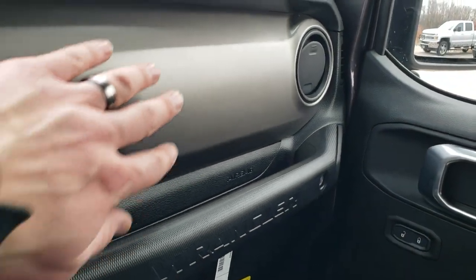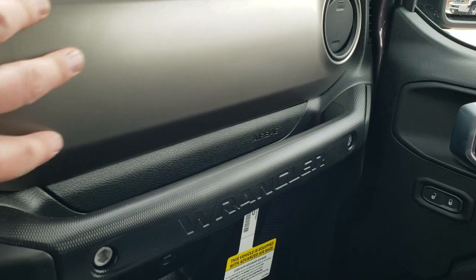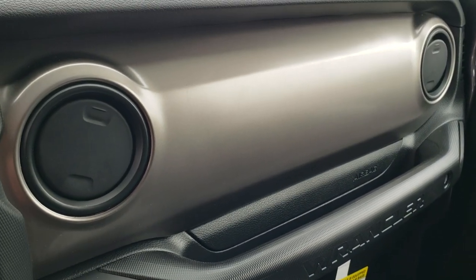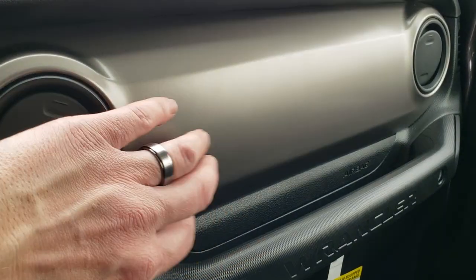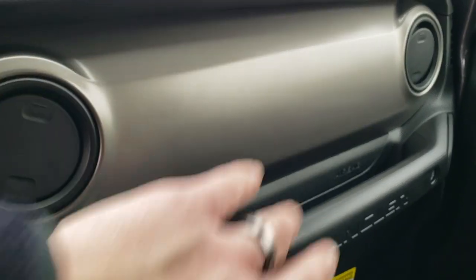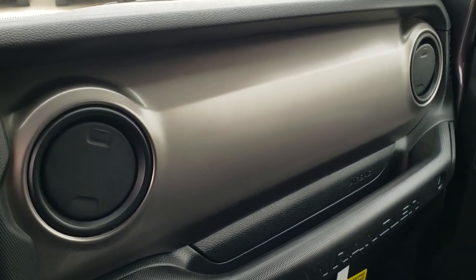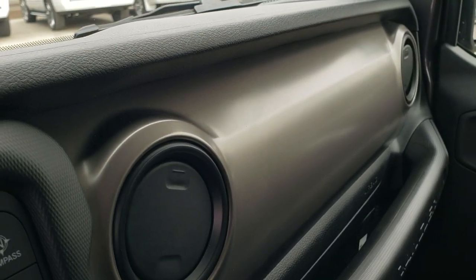I also wanted to point out this dash — this part here is a metal dash painted kind of like a goldish bronze color. In the Rubicons, you can get red; in the Sports, you get them like this; in the Saharas, they're leather — they're kind of different in each one. This one just happens to have that grayish bronze finish, and it looks good with the rest of the vehicle.